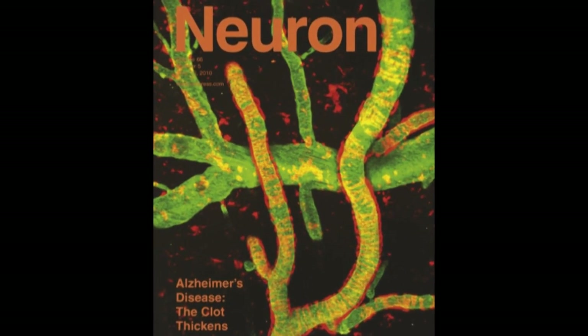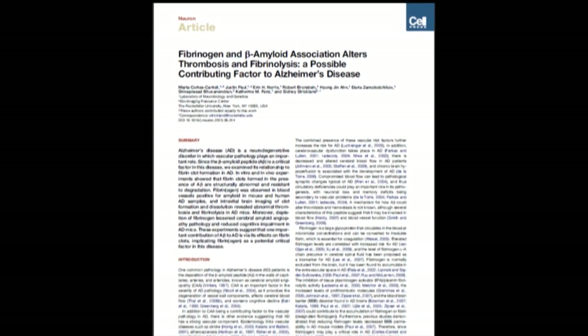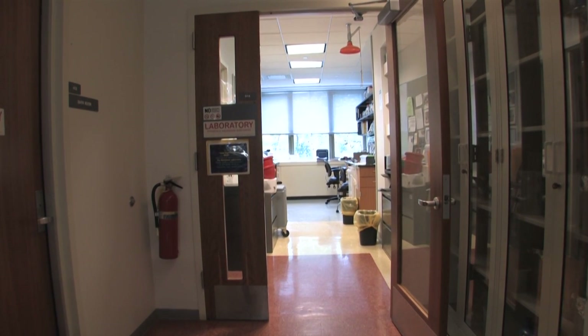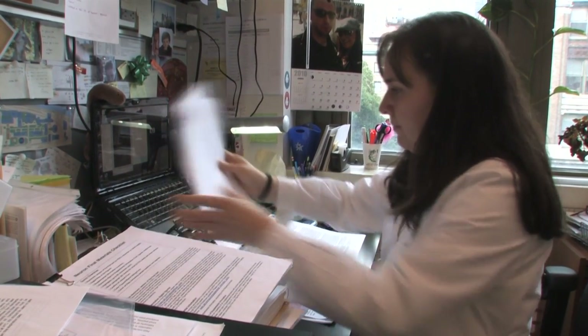In experiments published June 10 in the journal Neuron, they explore how amyloid beta, or A-beta, interacts with a common clotting agent in the blood called fibrinogen to affect blood clot formation. Normally, when the body is injured, fibrinogen comes on the scene to stop uncontrolled bleeding. Once the wound is healed, the blood clot is broken down and blood flow returns to normal.